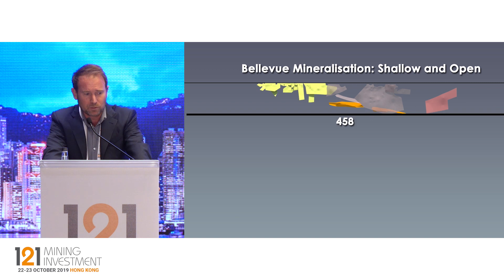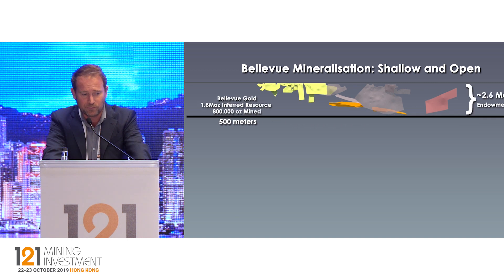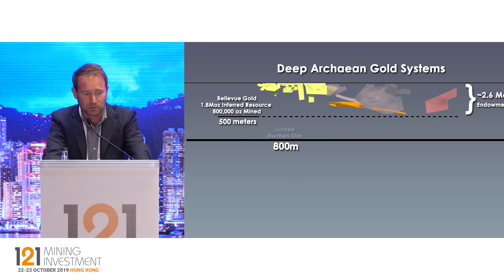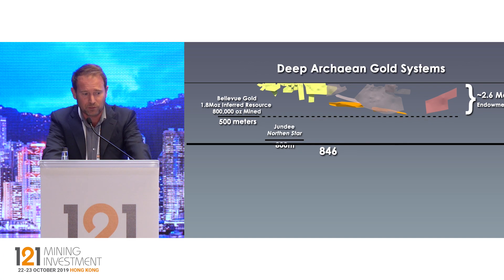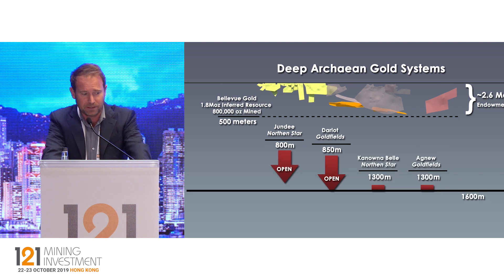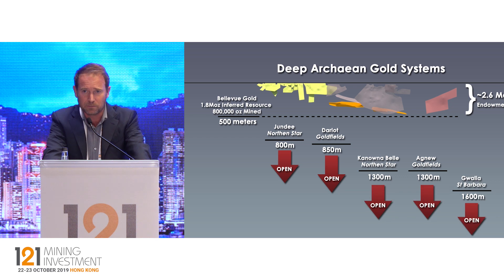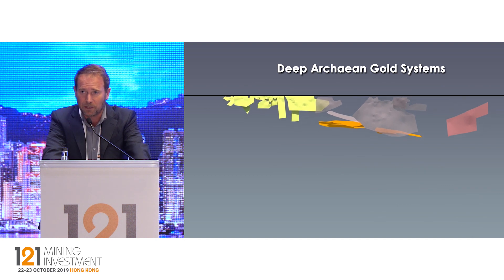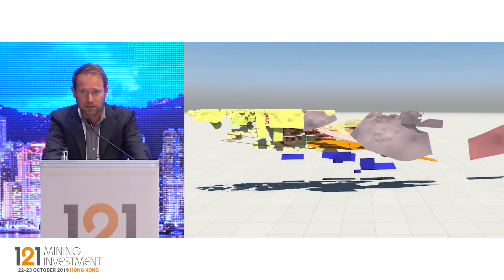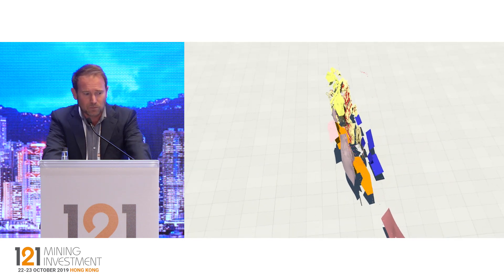This is a big Archaean lode gold system that has pretty much only been drilled down to 500 metres vertical depth. All the resource drilling we're doing at the moment still sits within that top 500 metres — a big mineral endowment that will continue to grow there. But the amazing thing about these goldfields Archaean lode systems in Western Australia is that they go very deep, they go for a very long period of time, and they are typically high-grade as well. So we see a very big future for us here at Bellevue over the next 18 months or more.